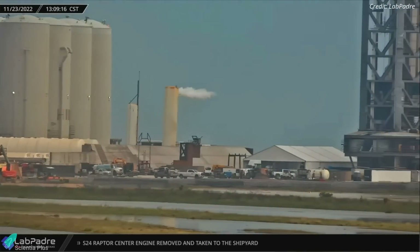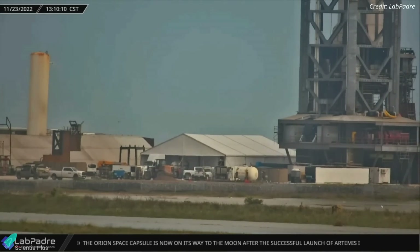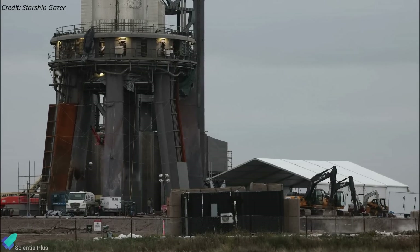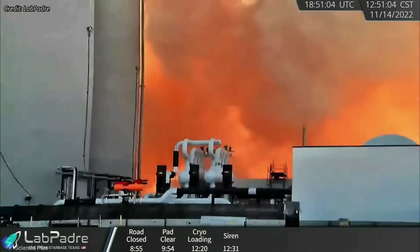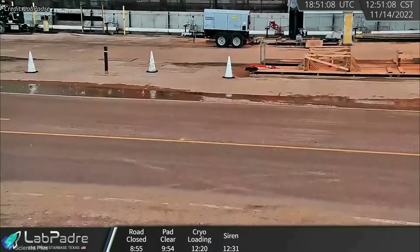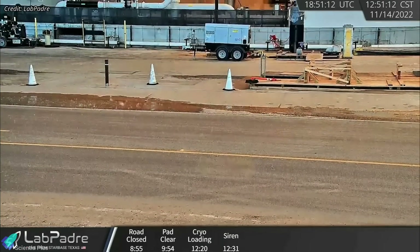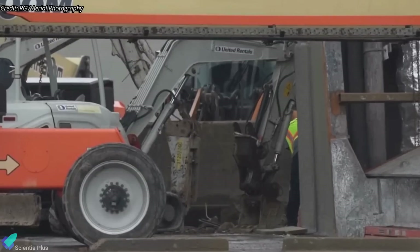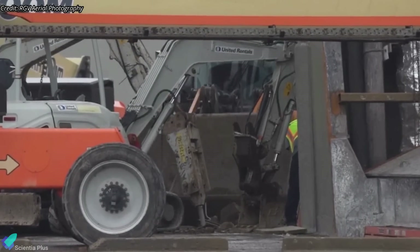When the rain cleared on Wednesday, LabPadre cameras noticed a new tent set up close to the Starship orbital launch tower. The tent was erected to assist with the launch pad and tower upgrades. The orbital launch pad sustained minor damages during the 14-engine Booster 7 static fire test on November 14. The test witnessed the concrete beneath the orbital launch mount blasting off and raining down due to the intense heat and pressure from the engine exhaust. SpaceX is currently in the process of reinforcing the concrete to prevent damage during future tests and launches.